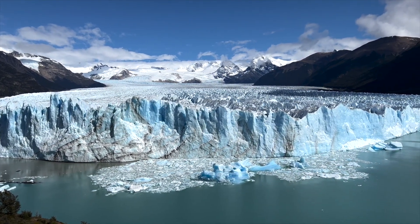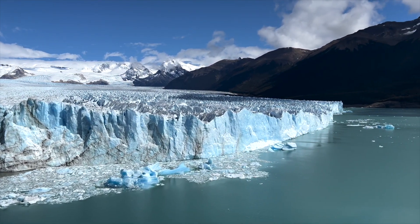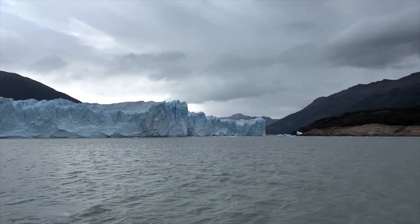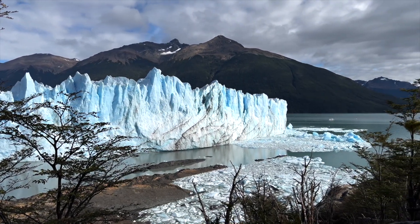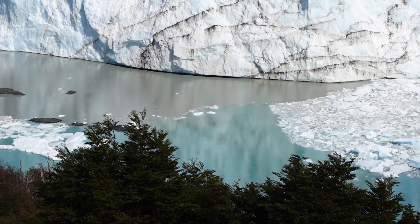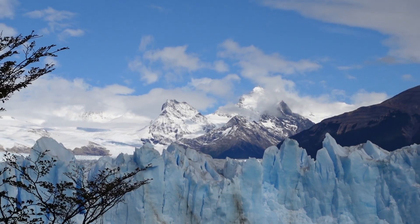What makes Perito Moreno Glacier even more special and famous is that periodically it cuts off the major southern arm, known as Brazo Rico, of Lago Argentino. The glacier advances right across the lake until it meets the opposite shoreline, and the ice tongue is grounded and no longer floating, forming a natural dam. This causes the southern arm of the lake to rise and eventually force its way under the ice dam.